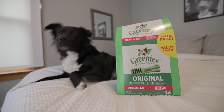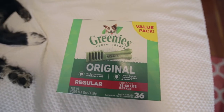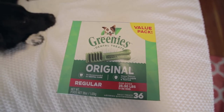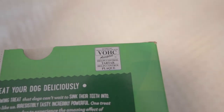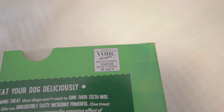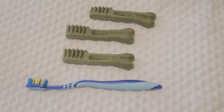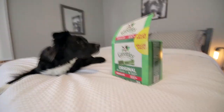Oh my, they smell so good. I'm not allowed to smell them? You're the pits. The value pack comes with 36 regular sized Greenies and costs around 30 bucks. I like that they're made in Kansas City and accepted by the Veterinary Oral Health Council to control tartar and plaque. The Greenies themselves are soft and flexible and about half the size of a regular toothbrush.